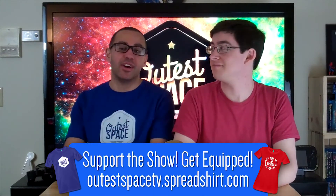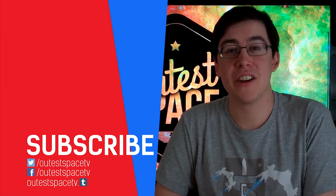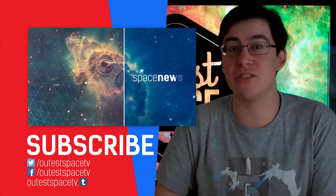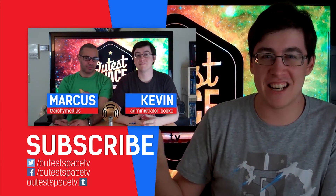If you enjoyed this episode, please hit that like button down below. You can also hit subscribe. You can support the show by buying t-shirts, like the one I'm wearing right now, over at outospacetv.spreadshirt.com. Make sure to like, comment, and subscribe to see more of our content. You can also click on a video to get more content to watch. Thank you for watching, and we'll see you out there.